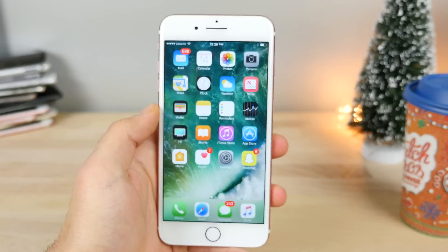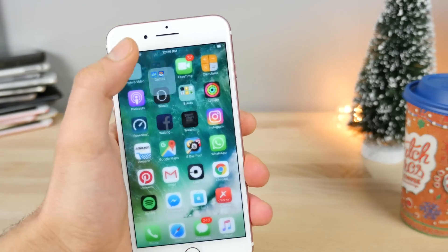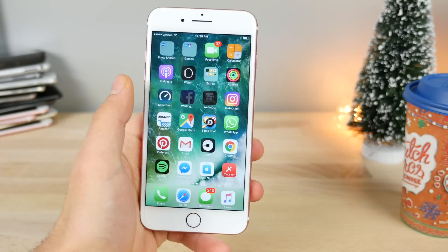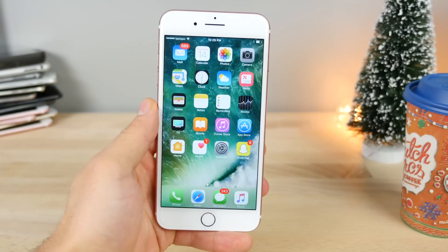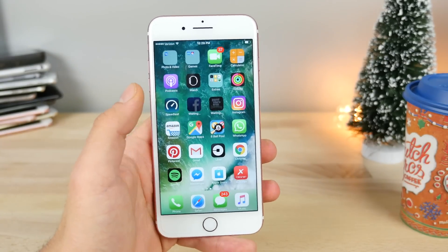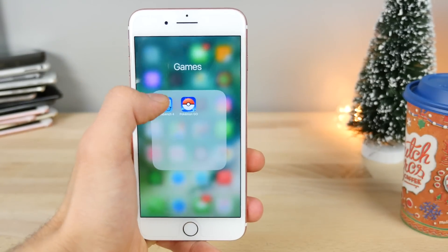I'm going to go ahead and show you the Geekbench scores to see if there's any difference, but just using it I haven't really noticed anything. iOS 10.2 has done wonders for my phone — it feels really good, very stable. I've actually noticed a couple of smaller features I wanted to share, but just after I show you the Geekbench.